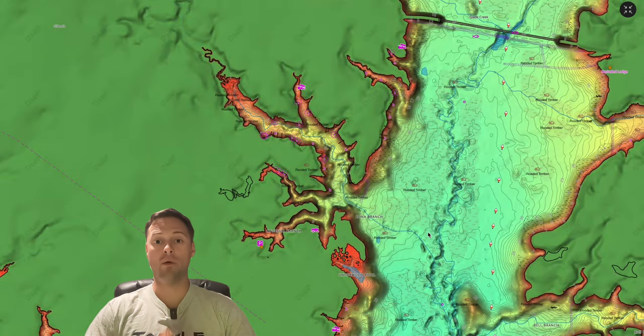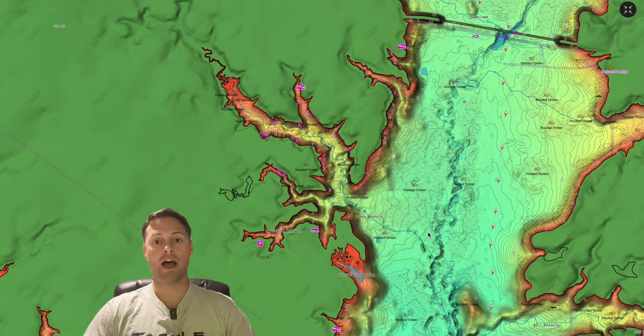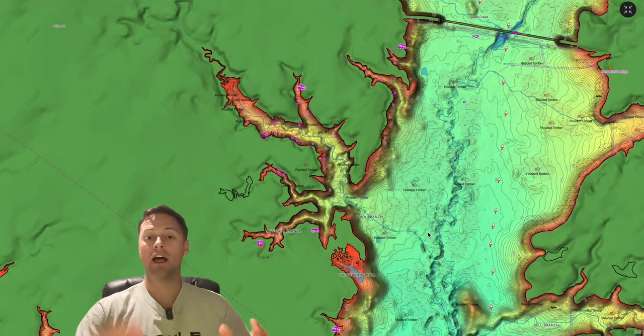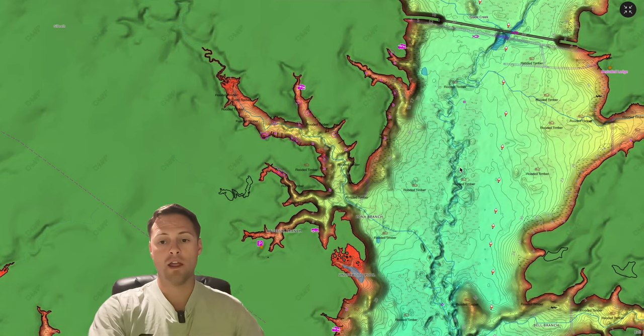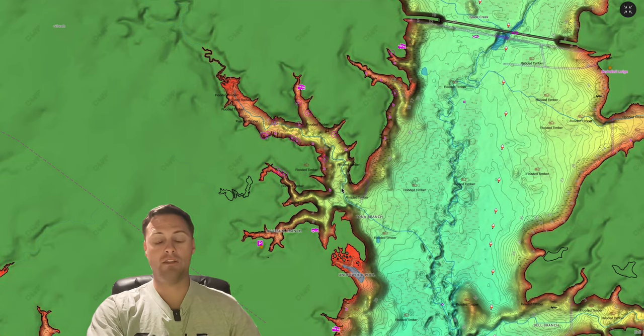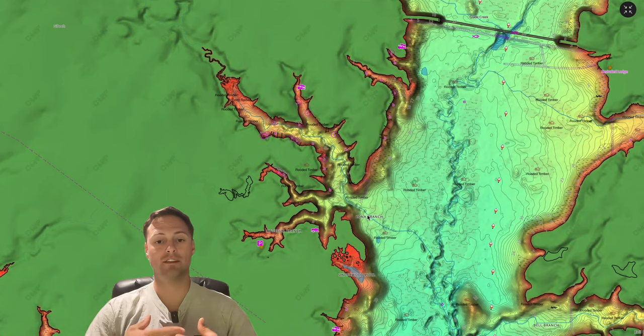In the wintertime these fish are going to want to be in deeper water — it's more comfortable for them and they want to have access to deeper water. That's where they'll spend a majority of their time. They're going to be super sluggish and slow. On Lake Fork it's basically a timber field — these fish will be off of creek channels, suspended over timber, or off deeper points. They just want access to deeper water.